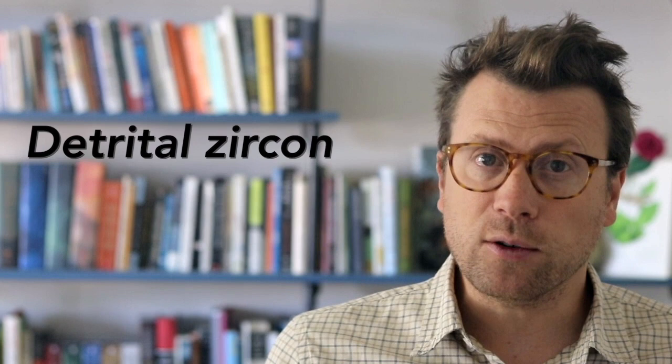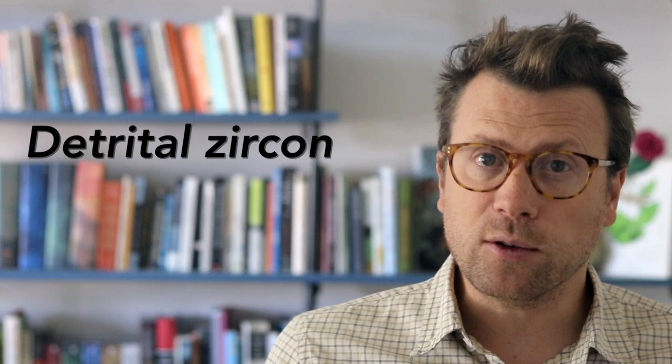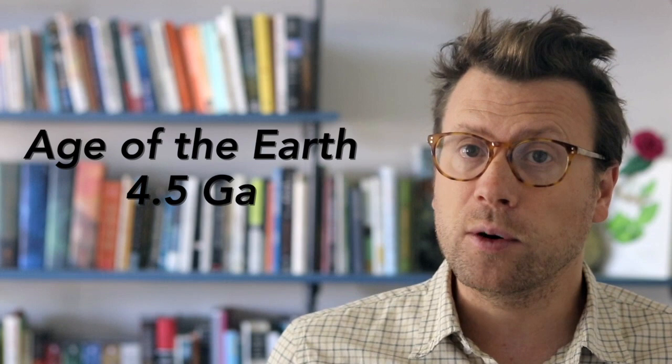We call these detrital grains, or detrital zircon, as opposed to primary or igneous zircon, because they were part of the detritus that makes up sedimentary rocks. The only thing on Earth older than the Jack Hills zircons are meteorites that formed during the birth of the solar system and the formation of Earth itself, about 4.5 billion years ago.